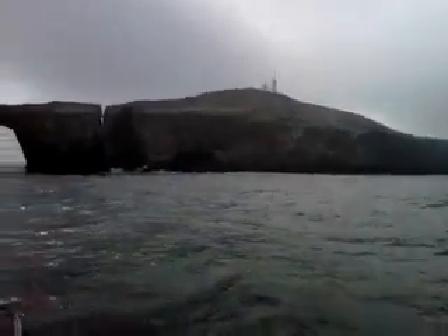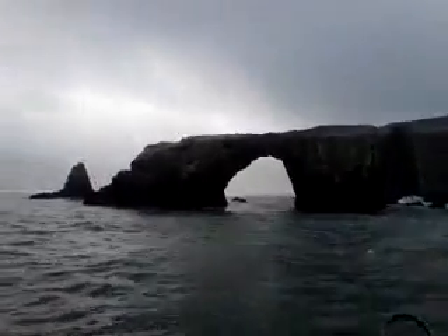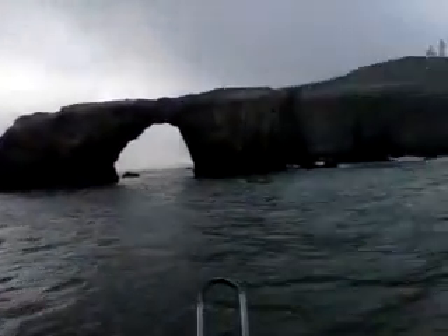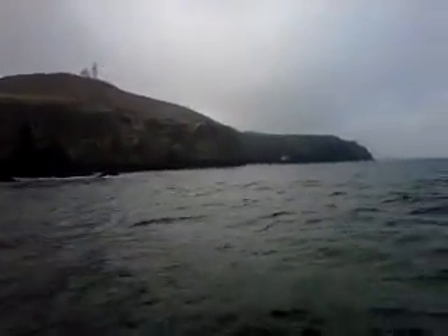Hello baby, stay right here. Look at this, this is nice, baby. This is Arch Rock right here, right underneath the rock. We can't see too much of it, but we do see a little bit of the canopy of the kelp at Arch Rock.